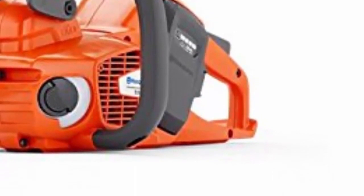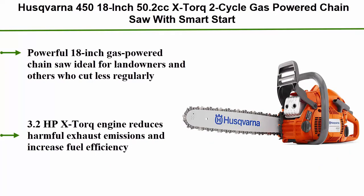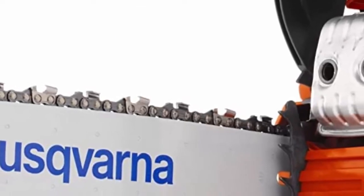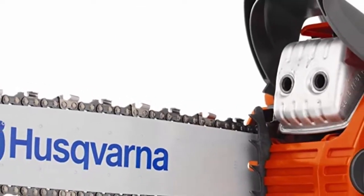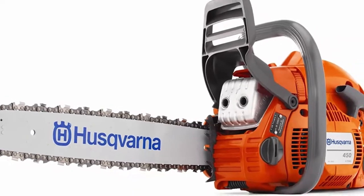Top 9: Husqvarna 450 18-inch 50.2cc X-Torque 2-cycle gas-powered chainsaw with Smart Start. A powerful 18-inch gas-powered chainsaw ideal for landowners and others who cut less regularly. 3.2 HP X-Torque engine reduces harmful exhaust emissions and increases fuel efficiency. Low vibration dampening, minimal effort via Smart Start feature and combined choke/stop control, centrifugal air cleaning system, and inertia-activated chain brake.